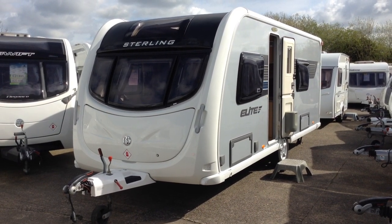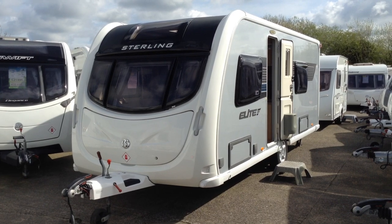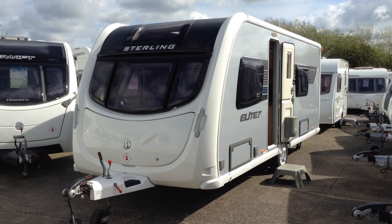Hi, it's Garret at Broadlane Leisure. Today I'm going to show you around this 2013 Stirling Elite Amber.